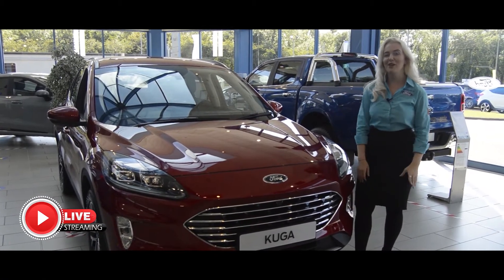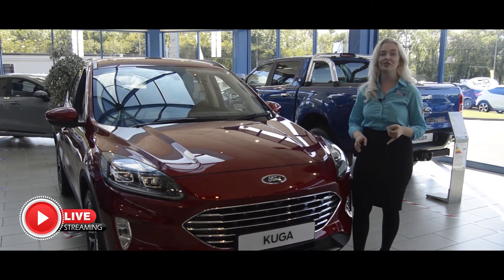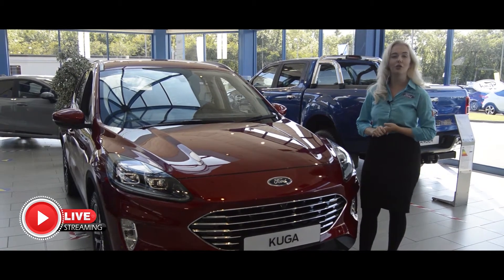Welcome to our live event. It's my pleasure to introduce to you the exciting all-new Ford Cougar. It's available in the traditional petrol and diesel engines, but in addition it has two new features — you can have it in a mild hybrid or a plug-in hybrid.